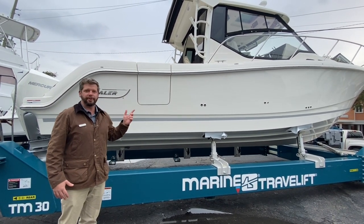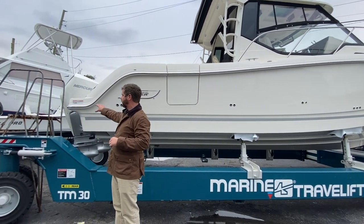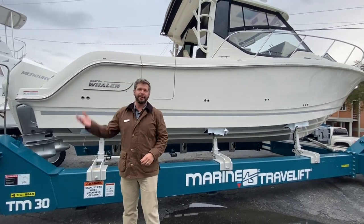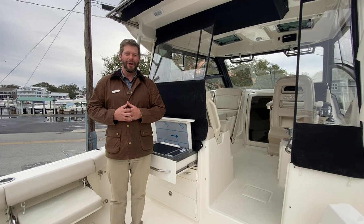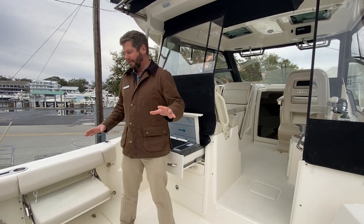Some other notable options on this boat: we have underwater lights and a really nice back-door transom with a swim ladder — easy access on and off this boat. Follow me aboard up top and we'll take a look through the inside of this boat. Welcome aboard the all-new redesigned cockpit for the 325 Conquest.